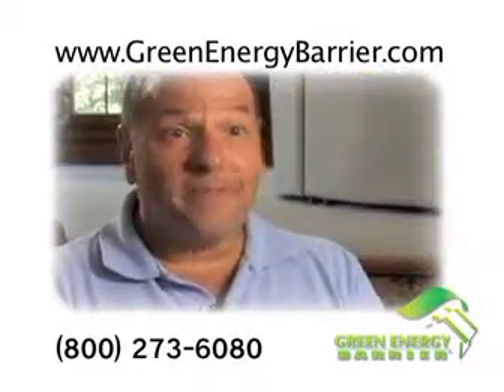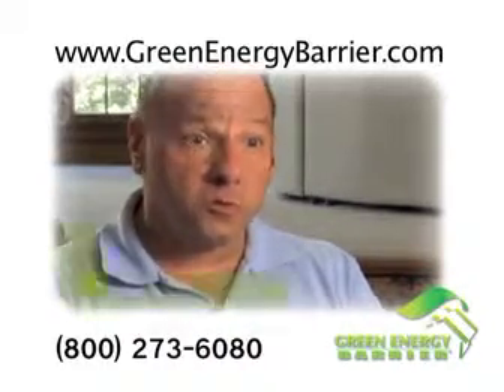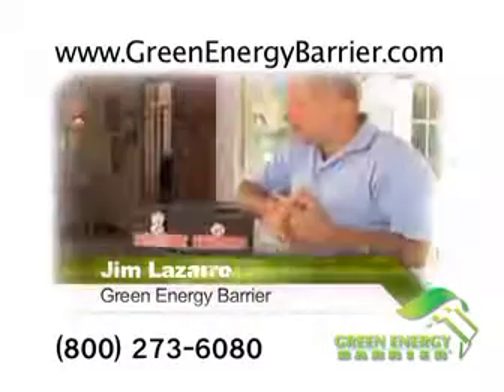It is by far the biggest bang for your buck in energy conservation. That's Jim Lazaro of Green Energy Barrier, and he explains how it works.